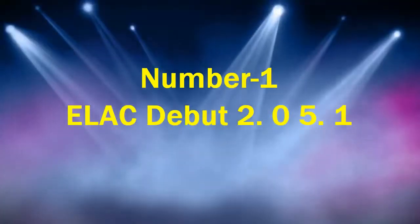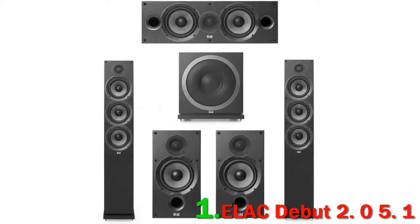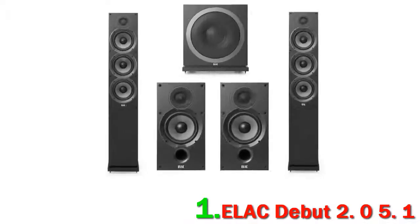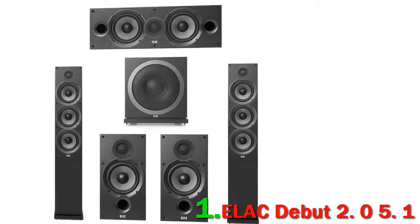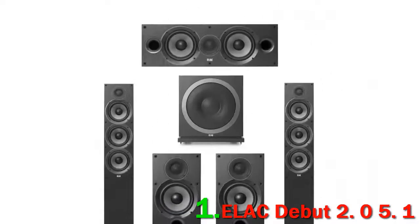Number 1: ELAC Debut 2.0 5.1. There's no question in our minds that the new Debut 2.0 system from ELAC fits the needs of just about everybody looking for a good 5.1 setup. It's the sound that does it for us — the audio quality has a huge dynamic range for the size of the speakers, with hard-hitting bass that makes you feel every kick, punch, and explosion. While it doesn't have the detailed sound quality of something like the more expensive KEF T305, it also feels a little bit more natural and engaging.